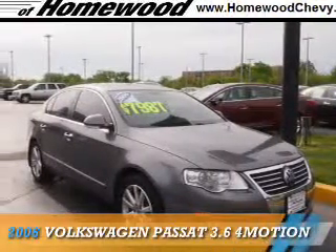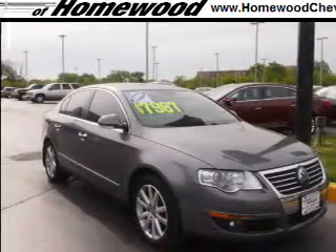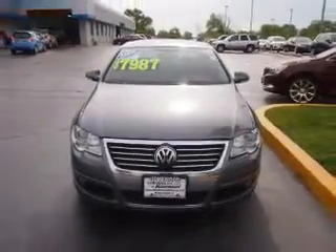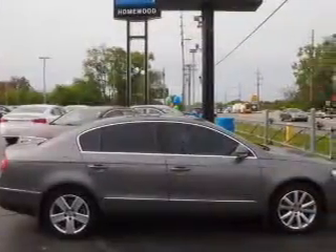Presenting the 2006 Volkswagen Passat. It's powered by all-wheel drive, a 3.6-liter six-cylinder engine, and an automatic transmission.